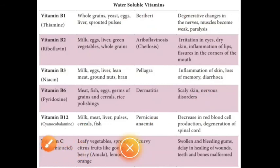Vitamin C is an essential nutrient involved in the repair of tissue and the enzymatic production of certain neurotransmitters. It is required for the functioning of several enzymes and is important for immune system function.